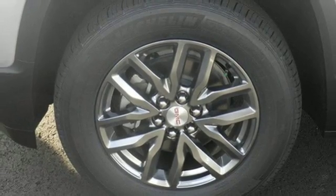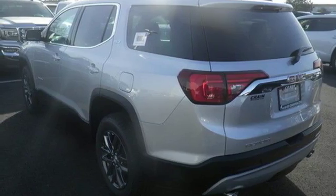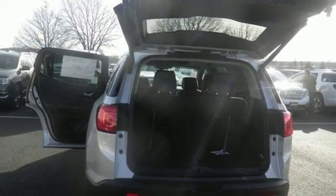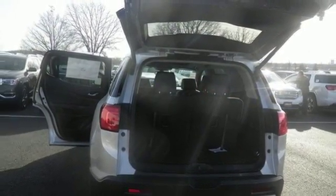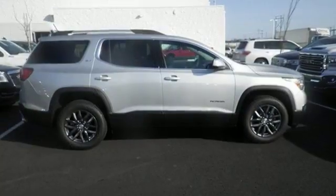Everyone along for the ride will stay charged up and connected with rear USB ports, OnStar with Wi-Fi hotspot capability, Bluetooth, and IntelliLink. The ColorTouch audio system, Tri-Zone climate control, and rear floor cargo storage are accommodating for everyday drivability.